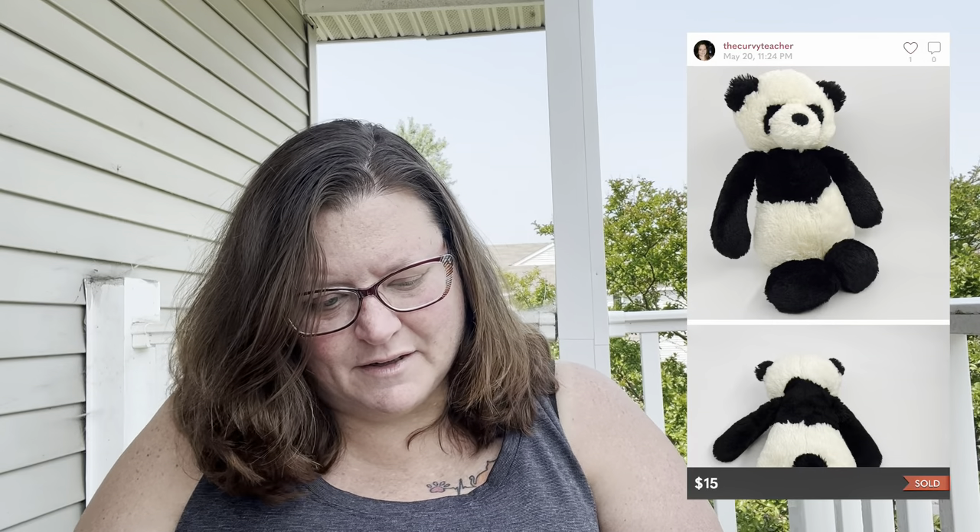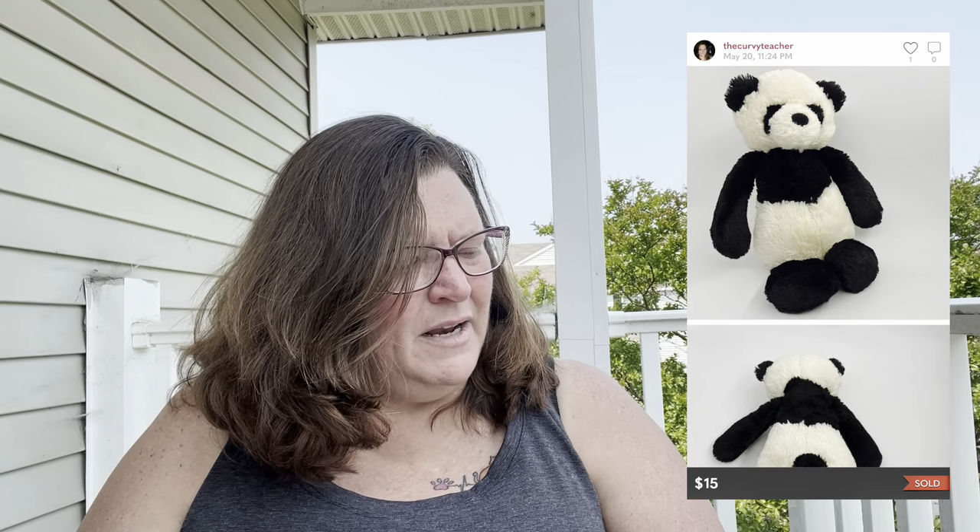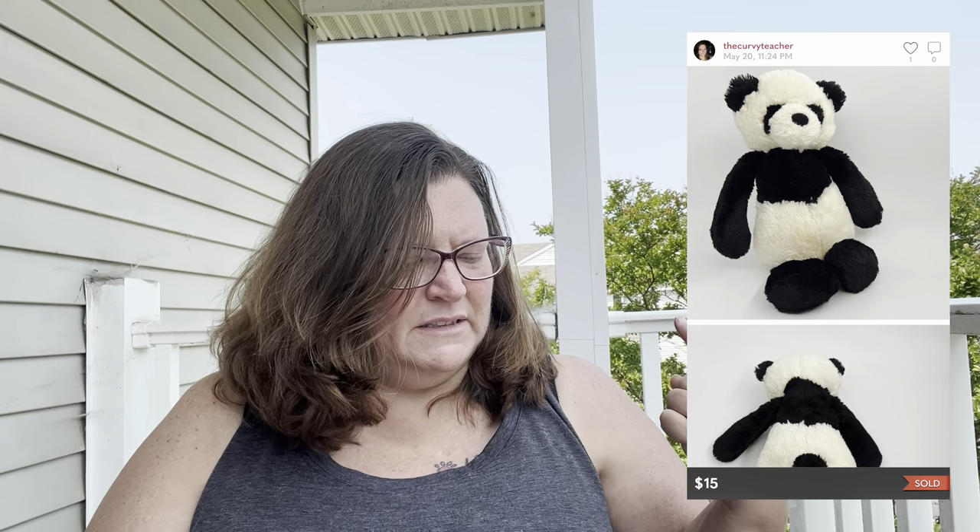Next is a Jellycat — medium bashful black-and-white panda bear cub stuffed animal plush, 12 inches. It sold in 23 days on Poshmark for $15. I had it listed at $18, someone offered $15 and I took it. I paid a dollar for it at the bins and profited $11.